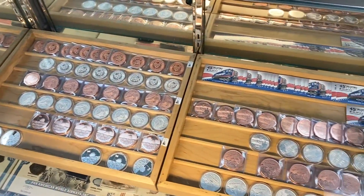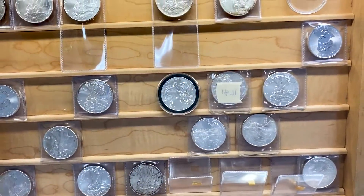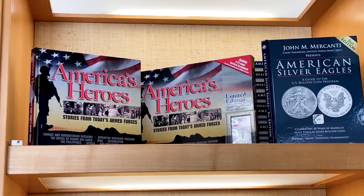Well, we specialize in precious metals — gold and silver mainly. We help out with your financial needs, future savings, retirement plans, custom rings, copper novelties — pretty much anything when it comes to precious metals.